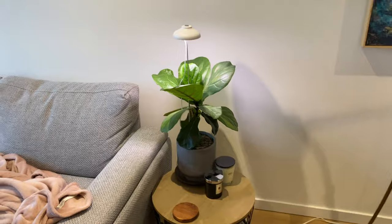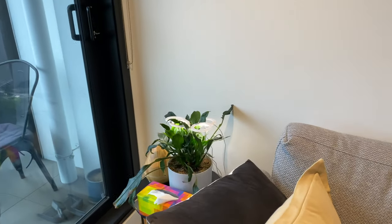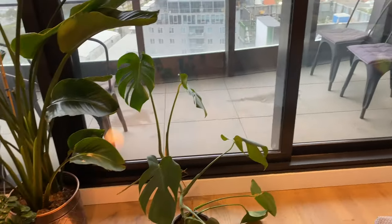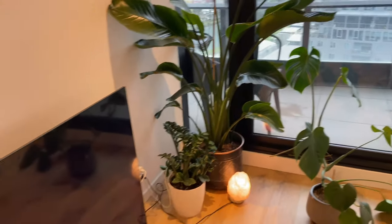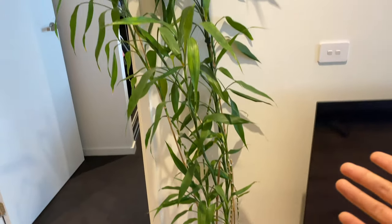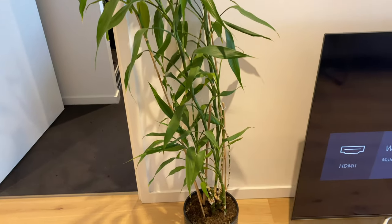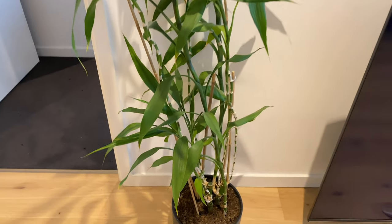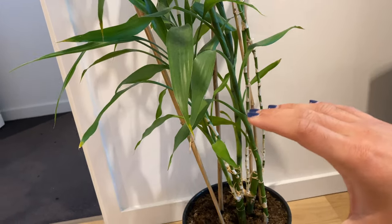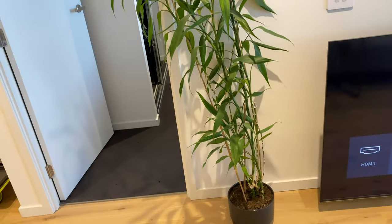For all my plants, I'm going to give them to friends so they can look after them for me. Have a look at my bamboo — I've had this one since I was about 20 and I'm 32 now. When I got it, it was only a tiny one sitting on the table, but look at the size of it now — it's impressive!